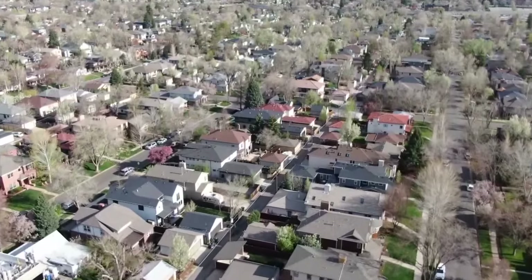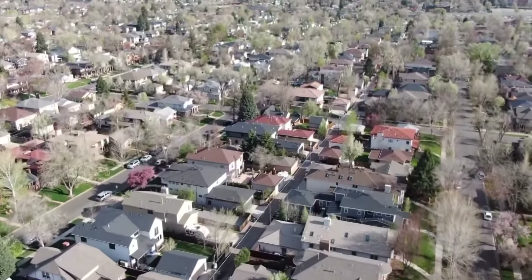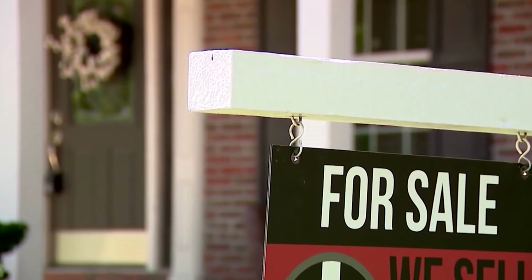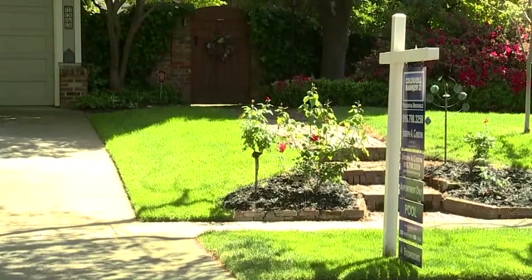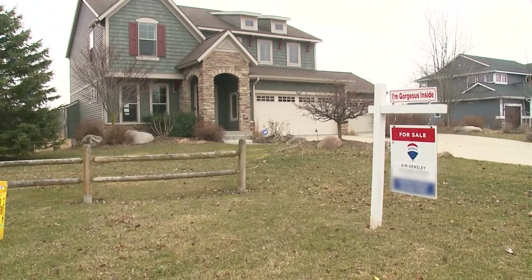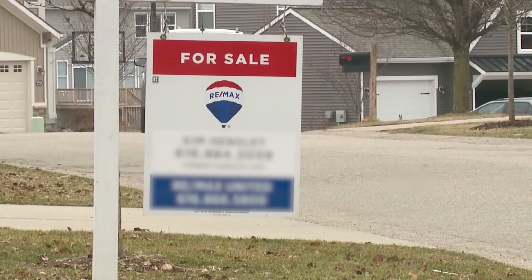Back now at 7:38, and the increase in the number of home sales in the metro area is extending the amount of time it takes to sell. Area realtors say showing your best is critical, and in many cases, having the right paint color can really make a difference with homebuyers. Nine News Real Estate expert Lane Lyon joins us this morning. Lane is a realtor and managing broker at Coldwell Banker.